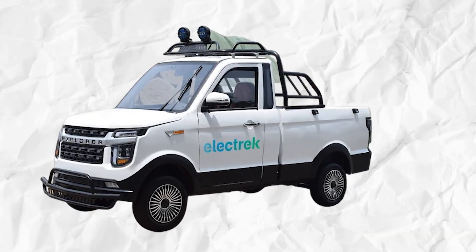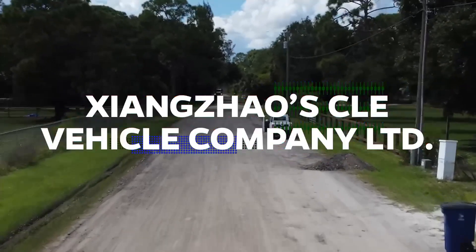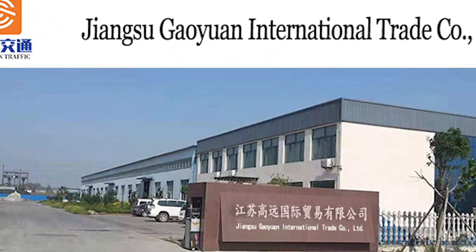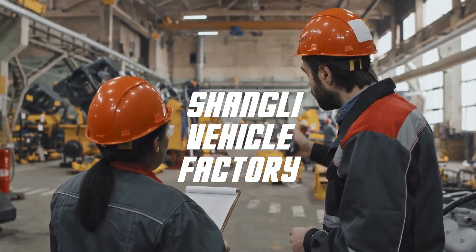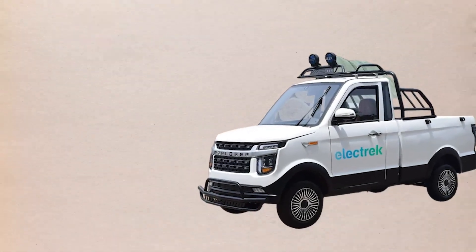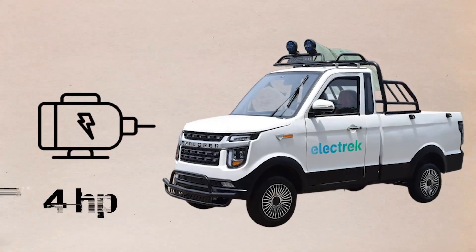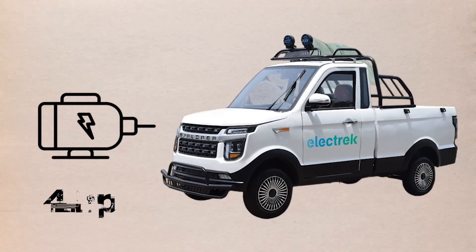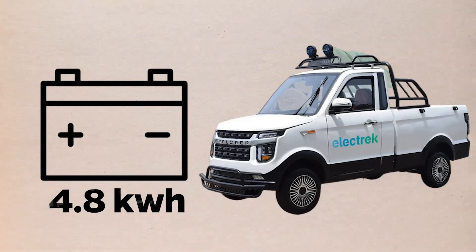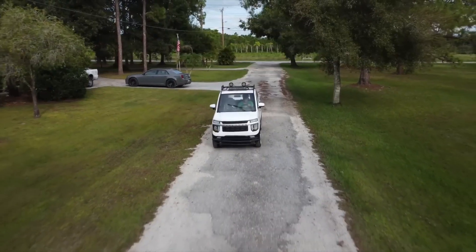What truly sets the Explorer apart is its hydraulic dump truck capability. Manufactured by Xiangzhao's CLE Vehicle Company Limited, a subsidiary of the Jiangsu Rupayan Import and Export Company Limited, the Changli Vehicle Factory produces these two-seater electric trucks. Despite its compact dimensions, the Changli Explorer boasts a 4-horsepower, 3,000-watt motor that propels it to a maximum speed of 28 miles per hour. The truck's 4.8-kilowatt-hour battery can use either lead-acid or lithium-ion technology, offering a range of 43 to 80 miles depending on driving conditions.